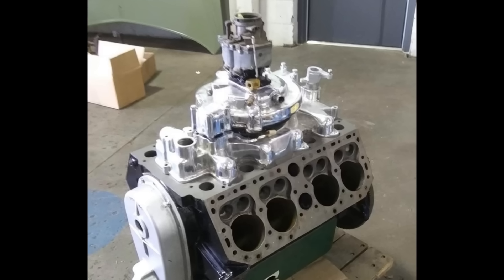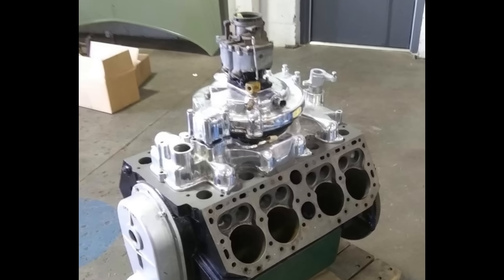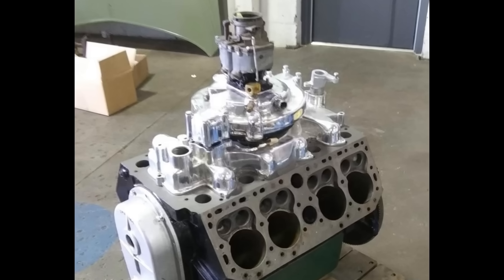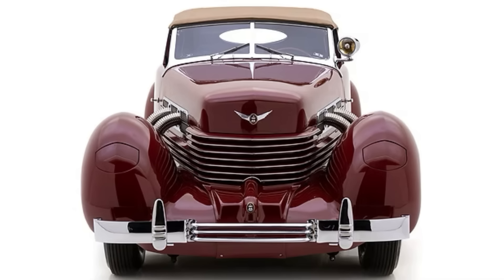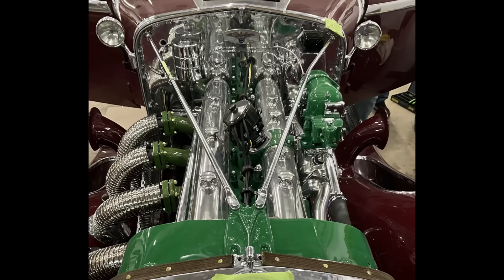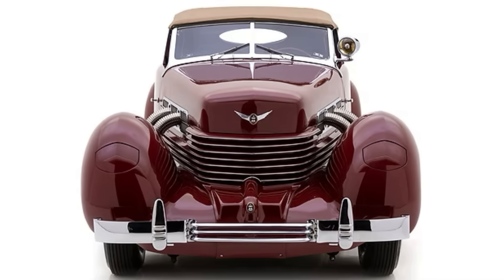The supercharger raised horsepower from 170 up to 195 horsepower. Only 688 supercharged Cords were made out of the 2,972 810-812s produced. The supercharged cars also have a tell with the exposed pipes. The Cord is the only one that has the pipes on both sides — if you look at a Duesenberg or an Auburn, they only have pipes on one side, whereas the Cord has pipes on both sides.